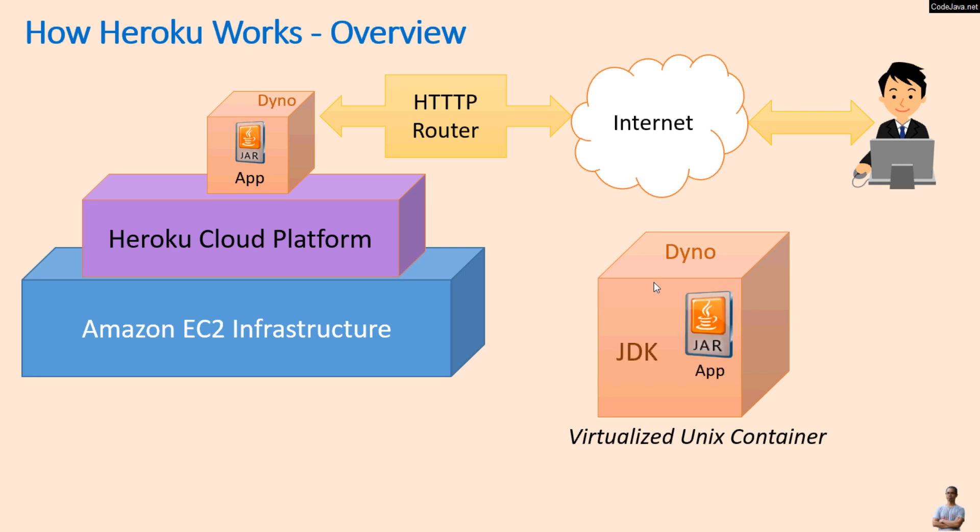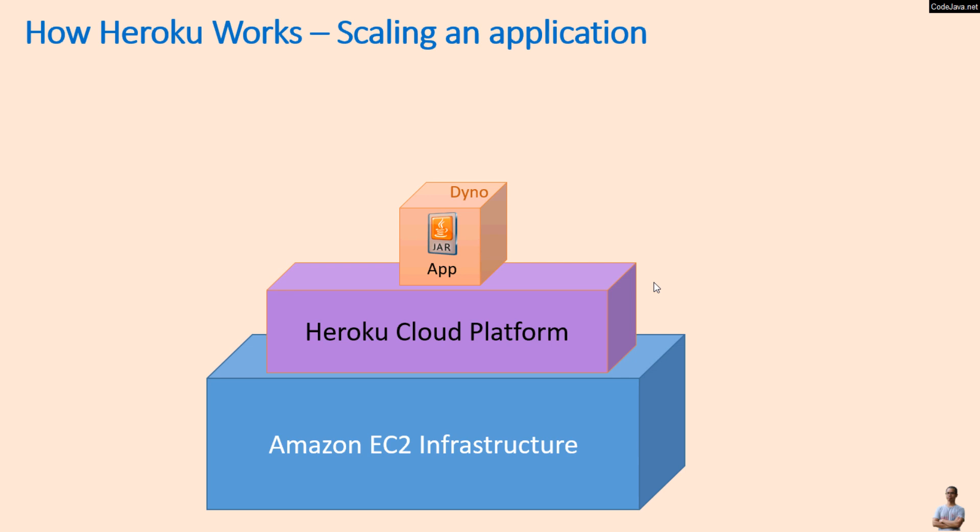In detail, a Dyno is actually a lightweight virtualized Unix container for a Java application. It has only JDK and Maven installed for building and running the application. Scaling an application running on the Heroku cloud platform involves changing the number of currently executing Dynos.